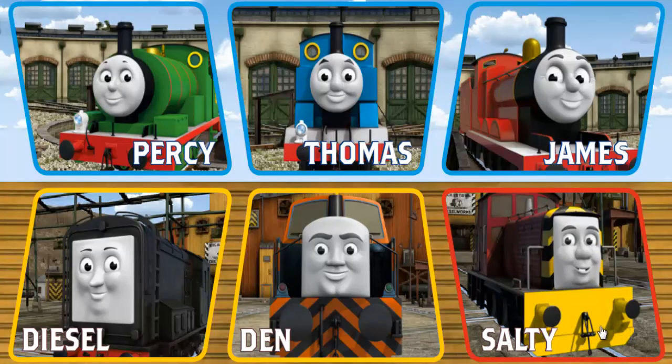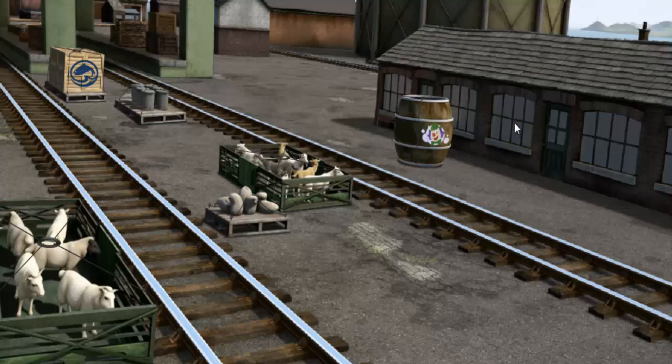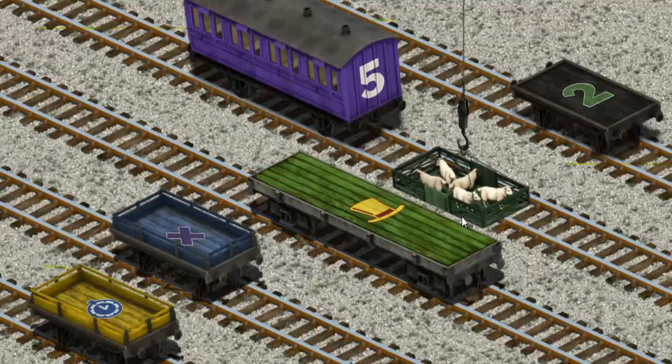It's a busy day at Brendam Docks. Thomas and his friends have many deliveries to make. James must deliver the sheep to Farmer McCall's farm. Help Cranky find the sheep. You found them! Let's lift and load. Now the cargo must be loaded. That's it!